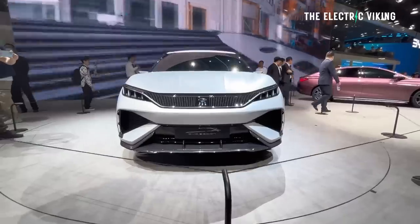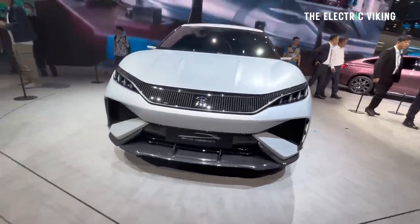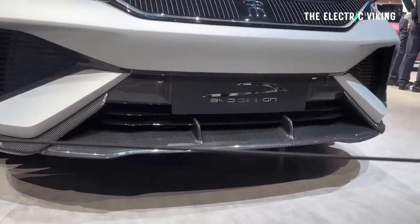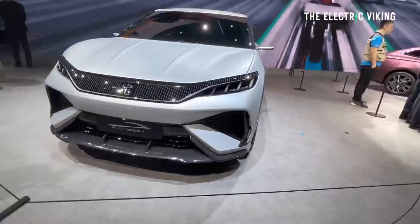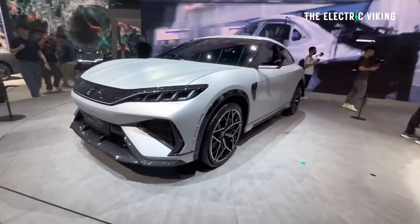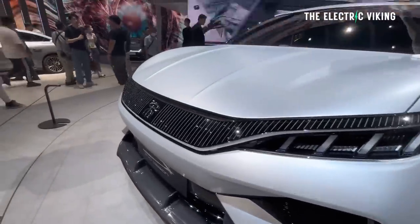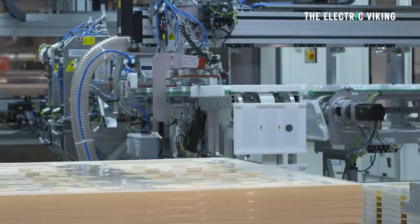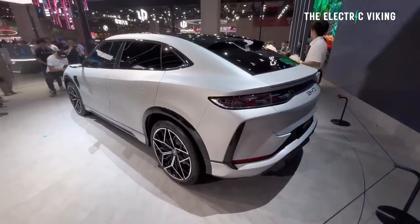The BYD Song L is the fully electric version — not the plug-in hybrid Song. It's already one of the best-selling electric cars in the world, but this is a coupe version that looks incredibly attractive and aggressive. BYD's designer Wolfgang Egger, former designer at Audi, Alfa Romeo, and Lancia, knows what he's doing. This EV will be out within the next few months in China. BYD are now selling around six different electric cars in multiple countries worldwide, so there's a good chance we'll see the Song L internationally too. It will come with a lithium iron phosphate blade battery offering around 700 kilometers of range.